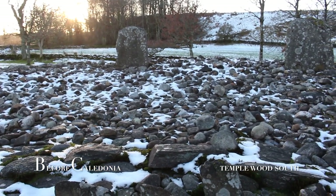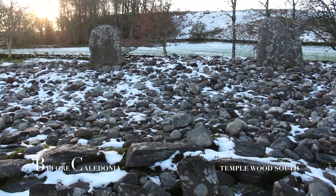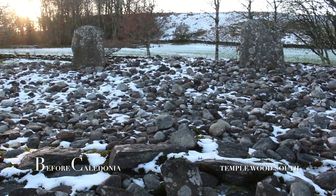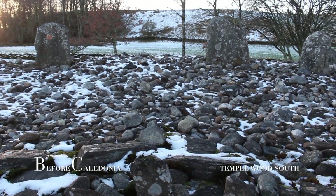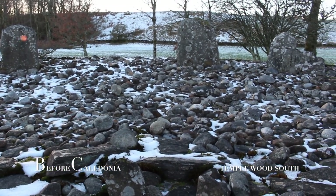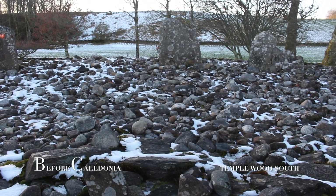Both the cairns have a complex history. The South Circle was added after the North Circle. Our prehistoric ancestors revered this site for nearly two millennia, and the site changed as rituals and beliefs changed through antiquity.